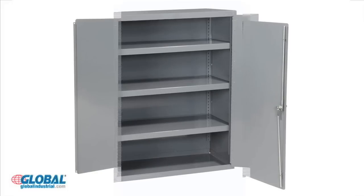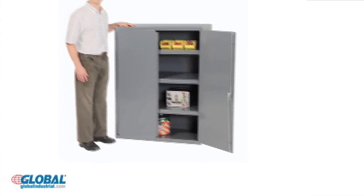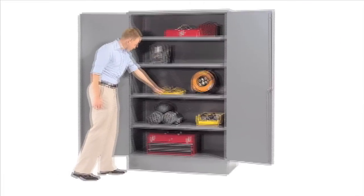Cabinets are available with 2, 3 or 4 height adjustable shelves. Our all welded storage cabinets offer durable, dependable storage for a variety of work environments.